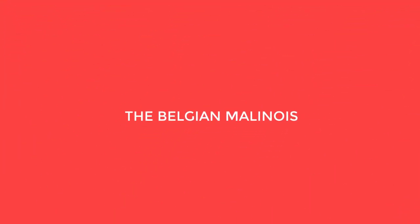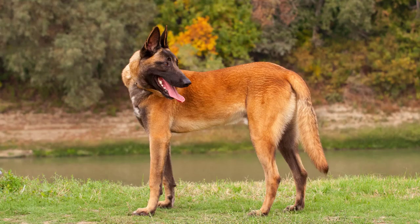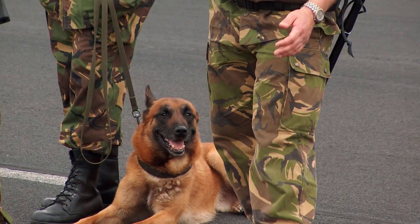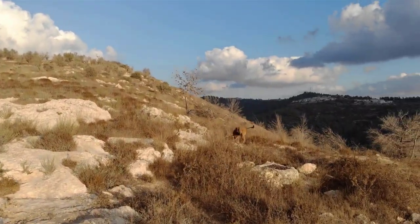The Belgian Malinois originated in Malines, Belgium, and was bred primarily to herd sheep. Because of this herding nature and guarding instinct, they are used worldwide by law enforcement and the military, making excellent canine partners. With these inner guarding and protecting qualities, they can make excellent pets, but they may need a bit more training than other breeds.